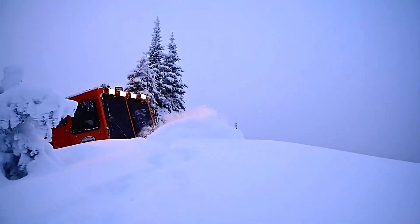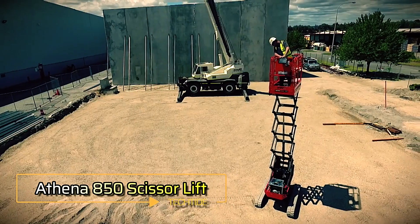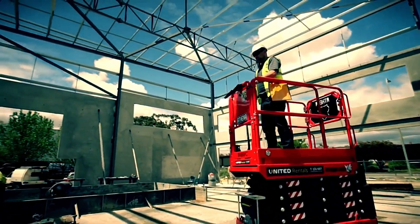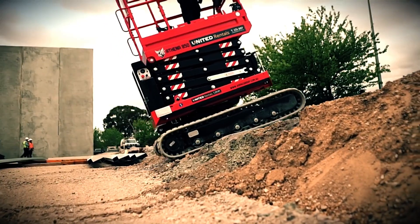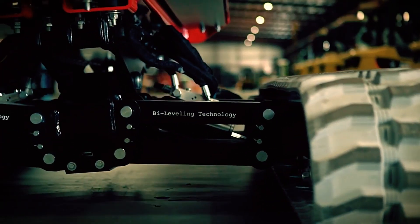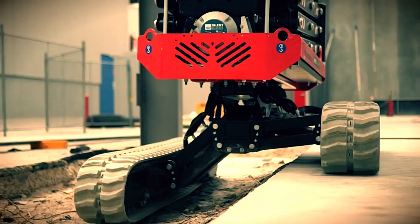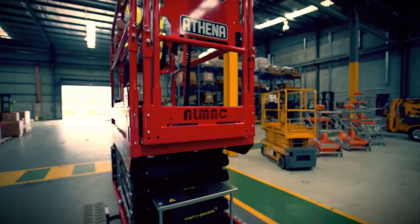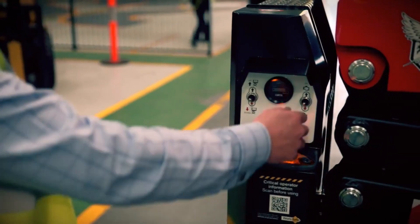Athena 850 Scissor Lift — introducing the Athena 850, a revolutionary construction scissor lift built for the toughest terrains. Not only does it lift up to 250 kilograms, but it also excels off-road with impressive stability and versatility. The Athena 850 is equipped with longitudinal leveling of up to ±20 degrees and lateral leveling of ±15 degrees, ensuring it can tackle rough, uneven surfaces with ease. This robust machine moves at 2.2 kilometers per hour and can reach a maximum working height of 8 meters.